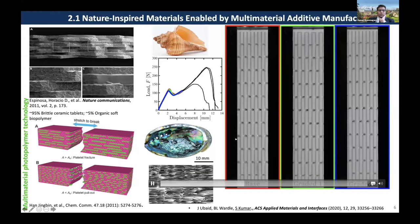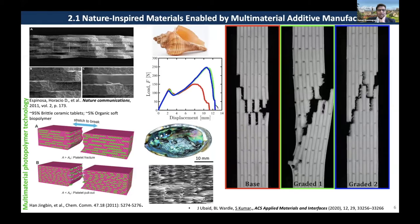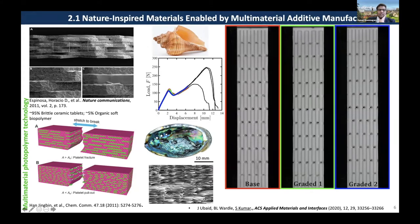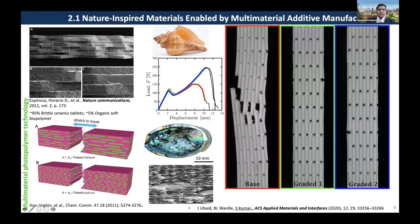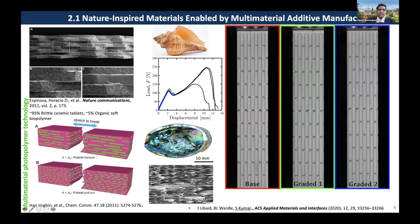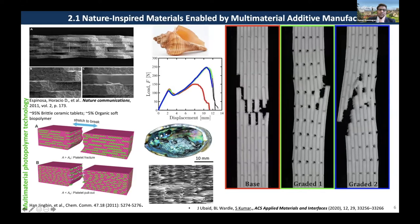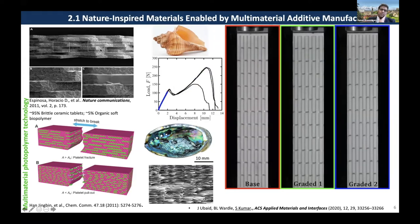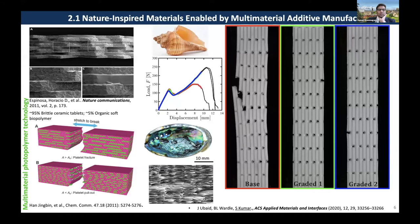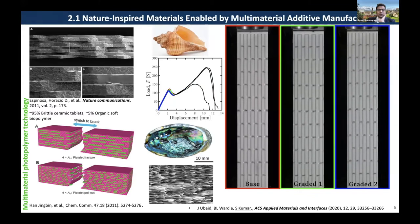I'm sure most of us know what nacre is — it's an iridescent, brittle material. If you look at the micrograph of this shell or nacre, you will see a brick-mortar structure. Essentially, the bricks are stiffer and the surrounding biopolymer is softer. Although nacre has nearly 95% of the brittle aragonite and only 5% of the biopolymer matrix, it still exhibits a wonderful combination of strength and toughness properties. Therefore, people have tried to emulate the architecture of nacre to design advanced materials.